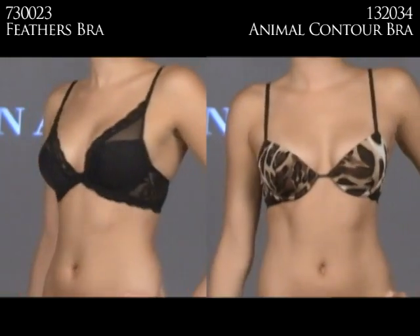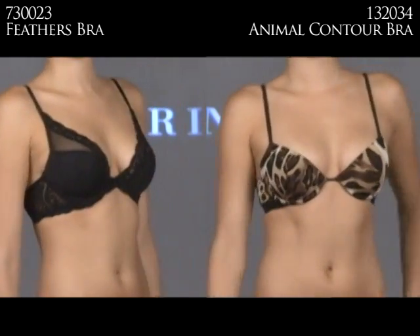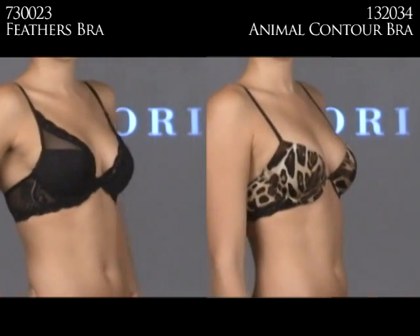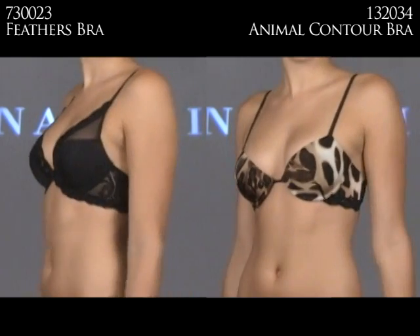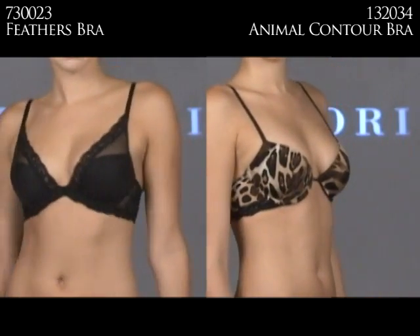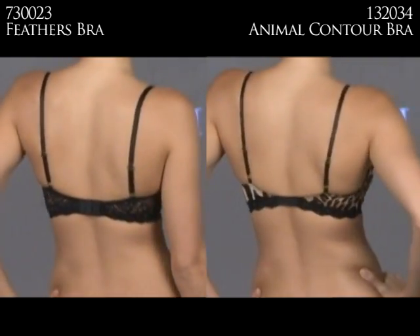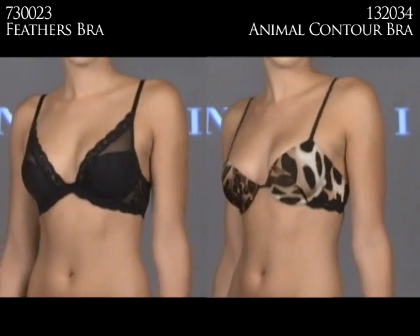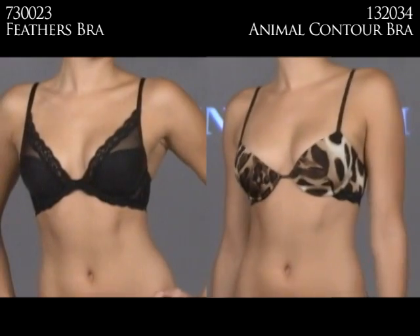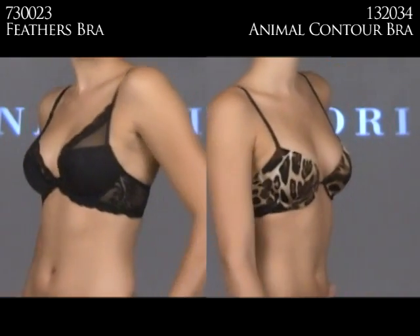Every woman needs a great date night bra in her arsenal, and here are two spectacular ones from Notori. On the left is the 730023 Feathers Bra, and on the right is the 132034 Oh So Wild Animal Contour. The Feathers Bra is a personal favorite — it's one of those bras that makes you feel both feminine and sexy. The Oh So Wild Animal Contour is the Essentials pretty t-shirt bra gone wild — it really brings out that inner cougar.